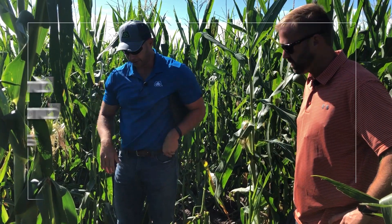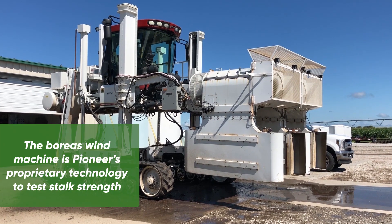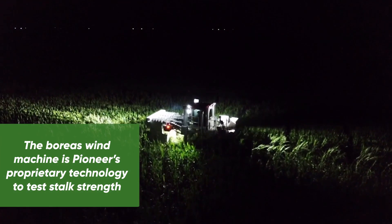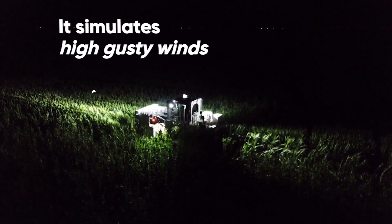We're in the middle of a Boreas brittle field here. The way the Boreas works is we blow on multiple days. It's a big wind machine — a huge wind machine that simulates high gusty winds, and it comes through here and it breaks corn.